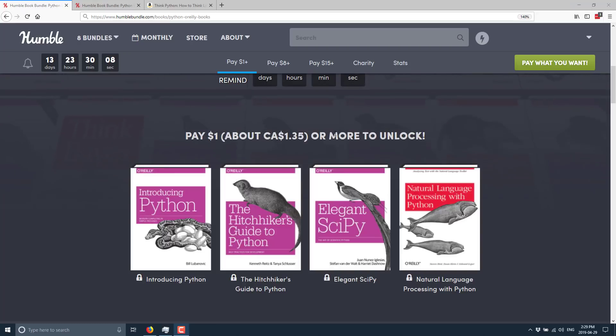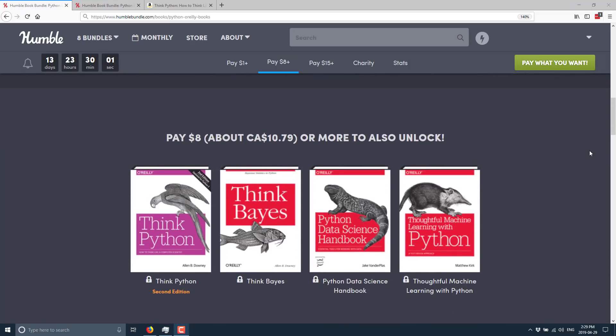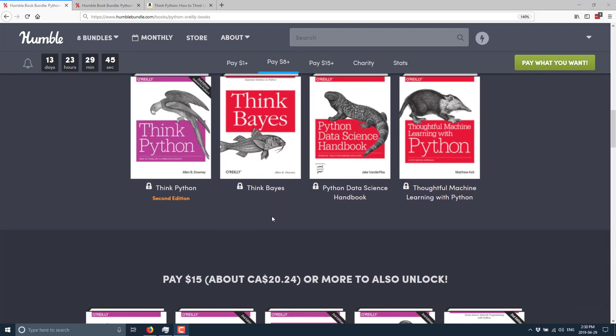Now in this collection, you're not going to see any books specific to game development. But on the flip side, if you are looking to learn Python, O'Reilly books are some of the best you can buy. The $8 tier — or $10.79 if you live in Canada — adds ThinkPython, ThinkBase, Python Data Science Handbook, and Thoughtful Machine Learning with Python. One important thing to check with book bundles is the edition — make sure you're not getting something two editions out of date. But we'll see that it's actually quite current when we look it up on Amazon.